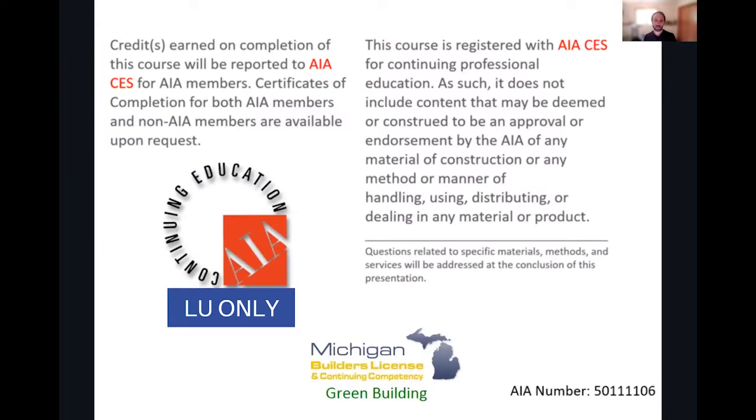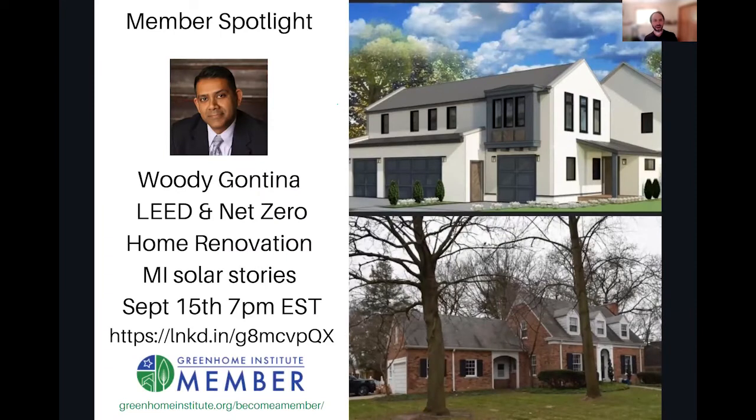For AIA, this one is LU only, so make sure to note that. That may still make it applicable to your state-based design or contractor license.